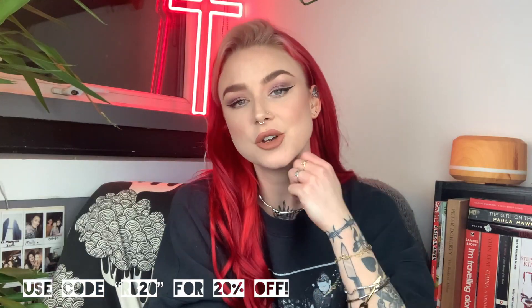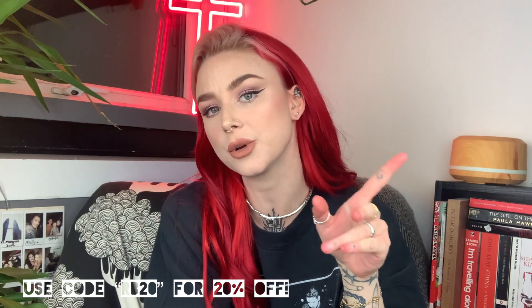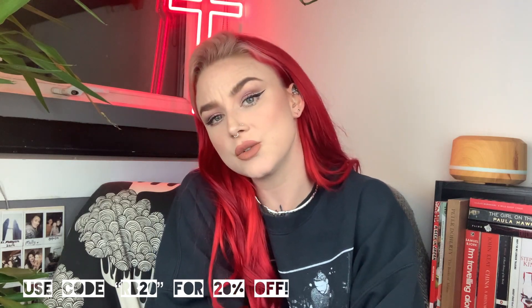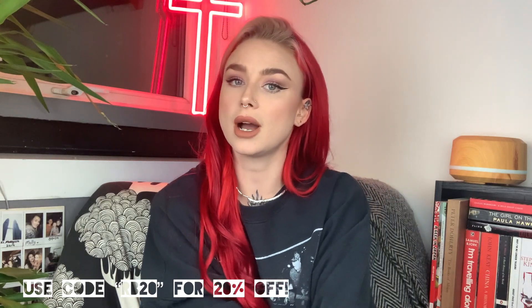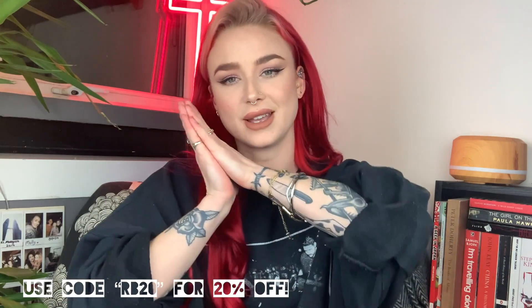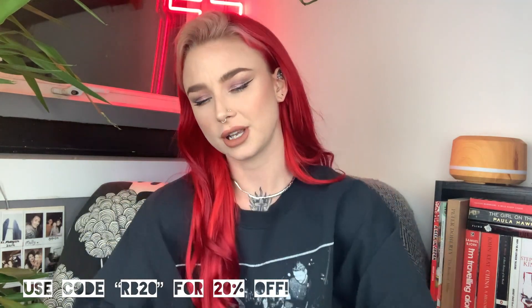Okay guys, thank you so much for watching my video. If you liked it, please don't forget to hit the thumbs up button and subscribe. Also just drop me any recommendations for other videos that you might want me to do. I am going to try and get back on it with the YouTube thing. And I hope you fall in love with Blackhead just as much as I did.